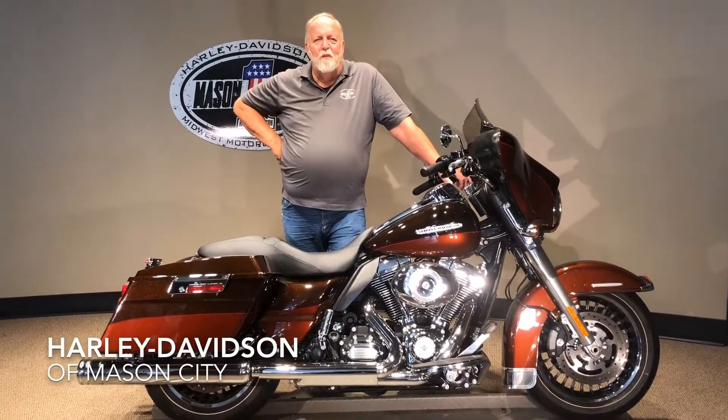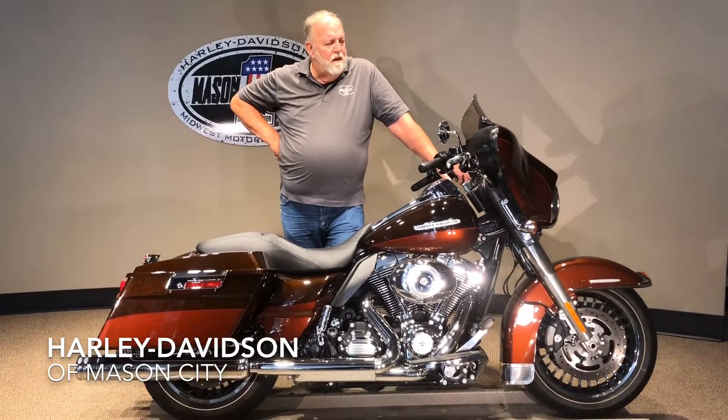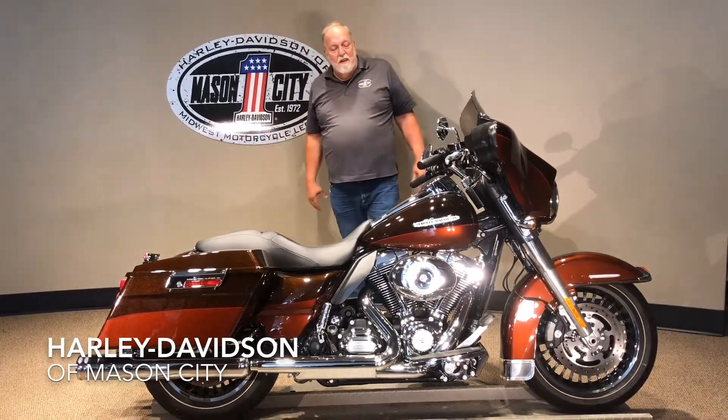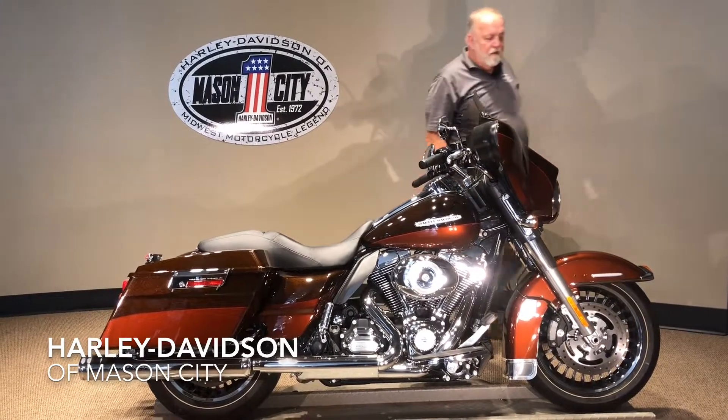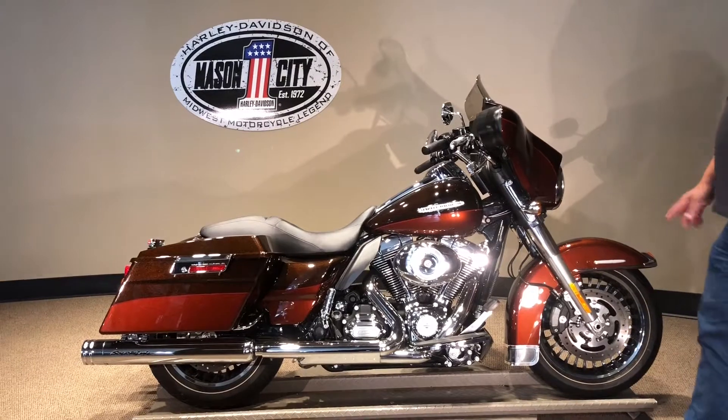Good afternoon, I'm Jim Rottermaker with Harley-Davidson Mason City and I'm here to show you this 2011 Harley-Davidson. This started its life as a Limited and they made it into a Street Glide. Street Glide is all the craze, but as you can see it's got chrome wheels on it — Limited.